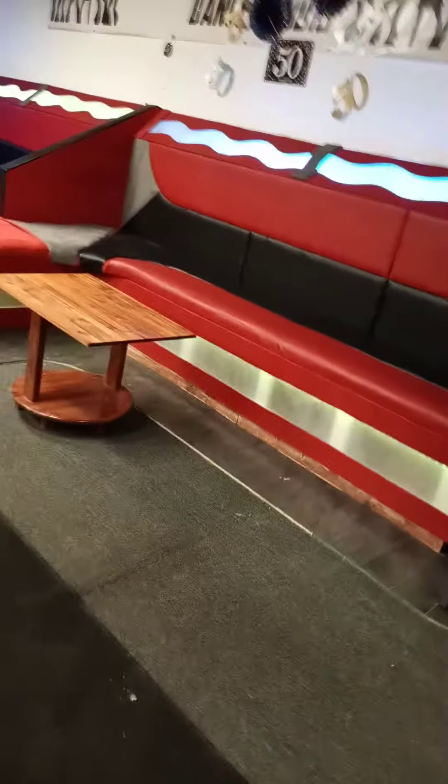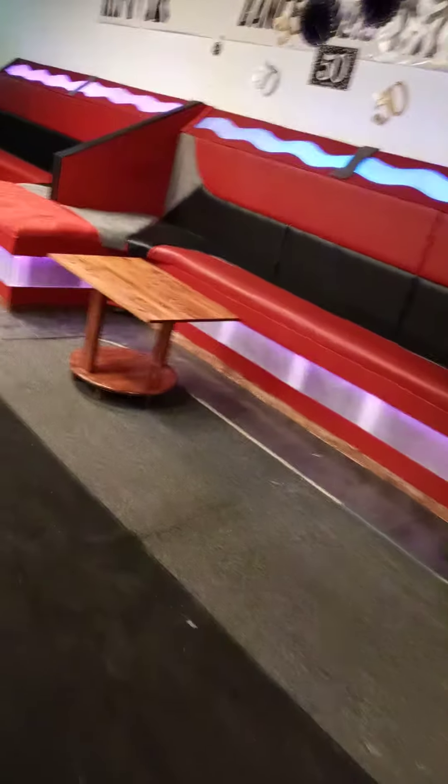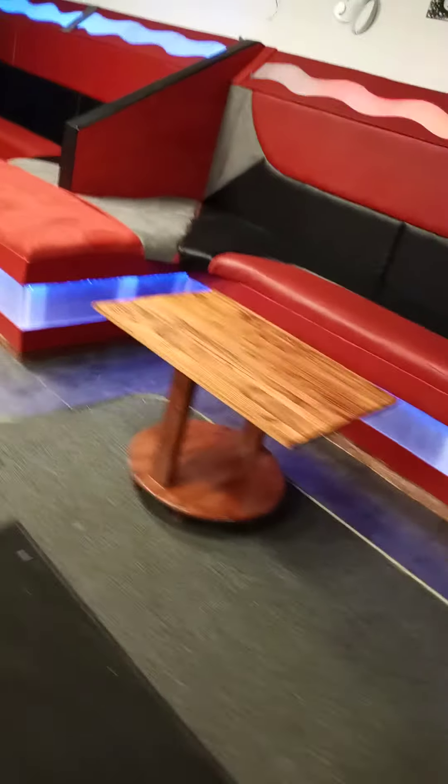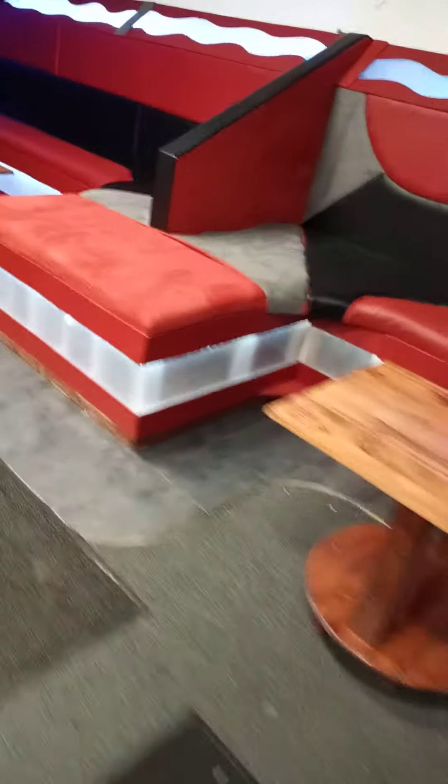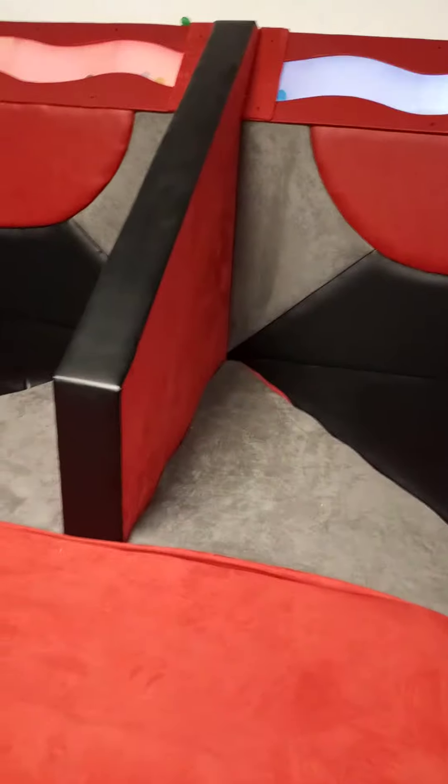It's a big full booth — red, black, and gray. You got lights on the top and bottom. The red is suede, the gray is suede, and then black leather. Lights all in the bottom, gray suede on the top.